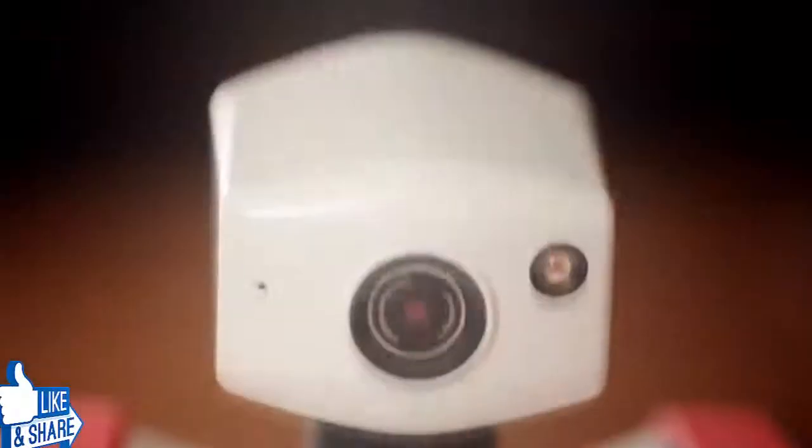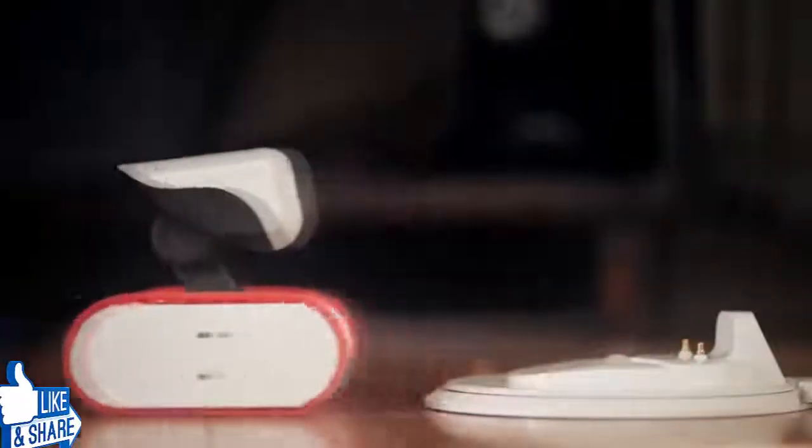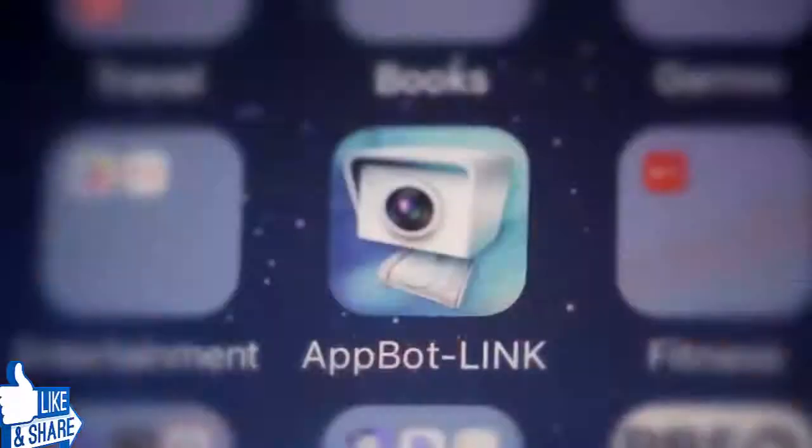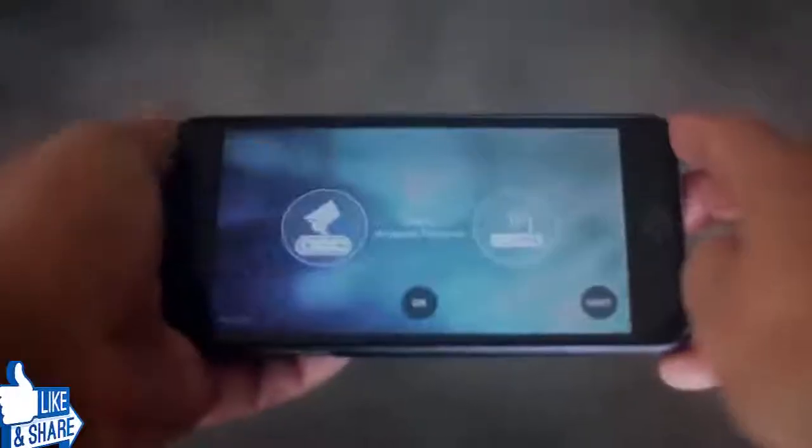Meet Riley, the app bot who's always on the move. Riley's a robot you can control with your smartphone over Wi-Fi or from anywhere around the world through the Internet. Just download the app and link up. That's it.